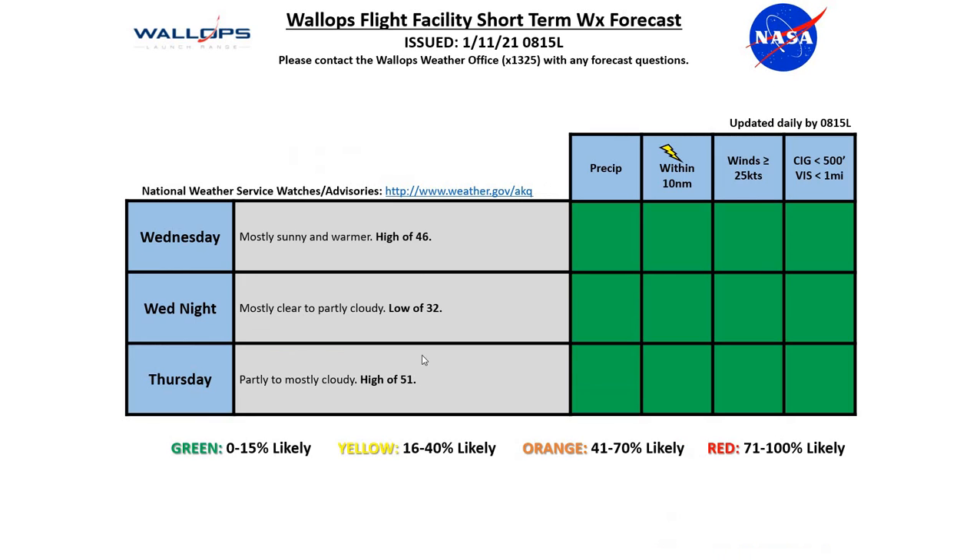Our tides for today are normal. Looking ahead to the next couple of days, Wednesday is going to be mostly sunny and a bit warmer than today with a high of 46 degrees. Wednesday night is going to be mostly clear to partly cloudy with a low of 32. Thursday is going to be partly to mostly cloudy with a high of 51 degrees.